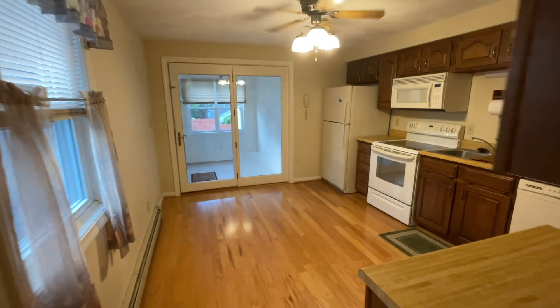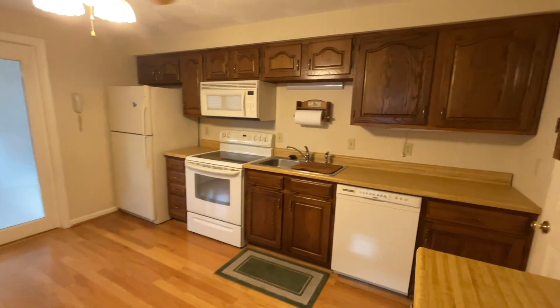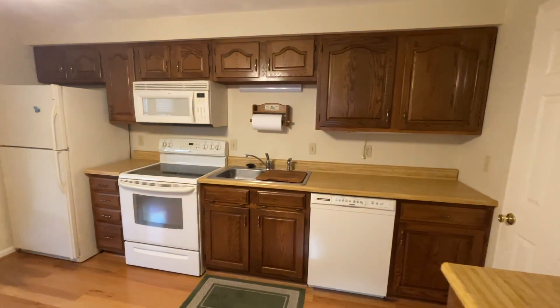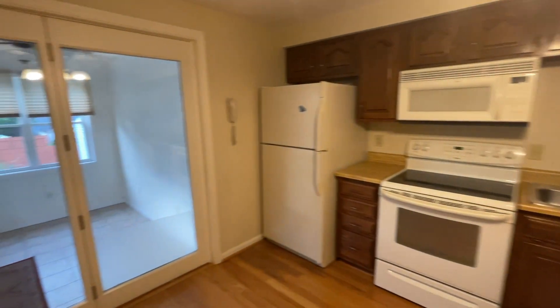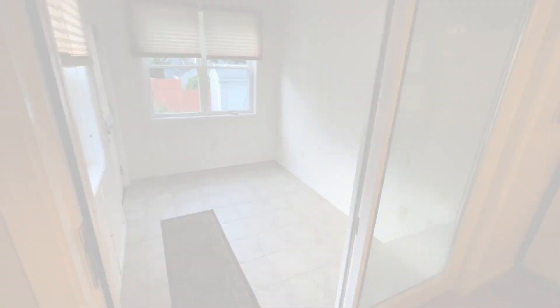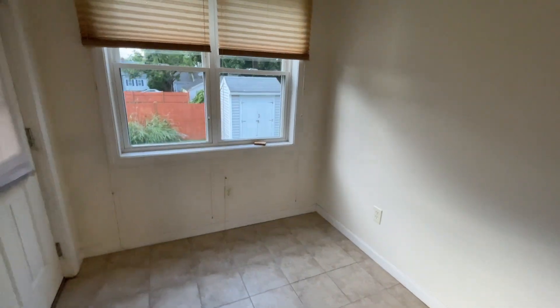Flowing effortlessly from the living room is the heart of the home — the kitchen. This large, open space offers ample cabinet storage and room for culinary creativity. Adjacent to the kitchen is a welcoming three-season porch, perfect for shoes, pets, or storage.